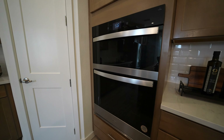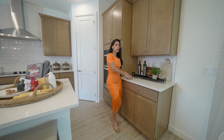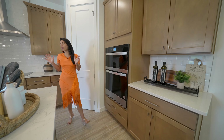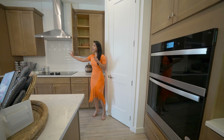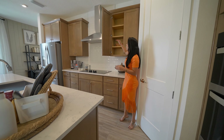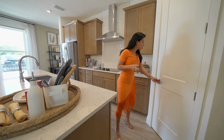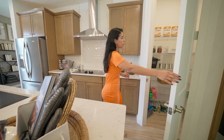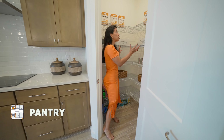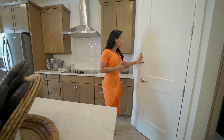As we continue to the left side, we have this flex room that they've turned into an office, but you can actually use it as a bedroom if you want because you have the windows and a space to the left side for a closet — totally optional. This builder has great advantages because all of the details and finishes are top of the line. We have ceramic tile throughout the entire first floor and ample windows that provide natural light.